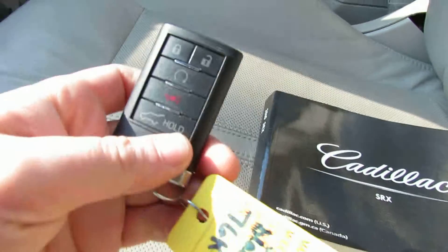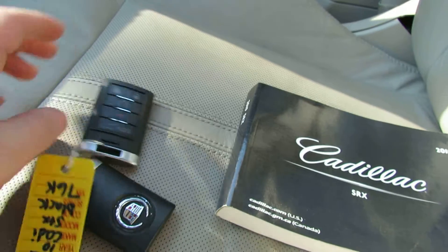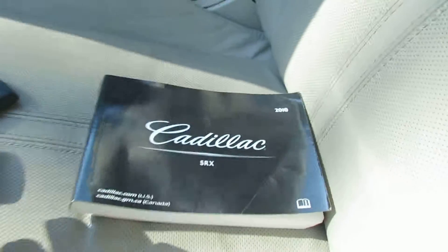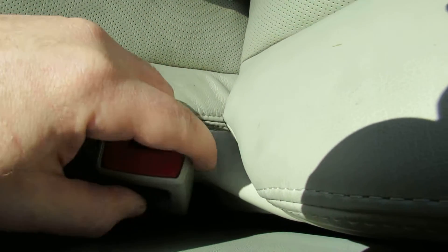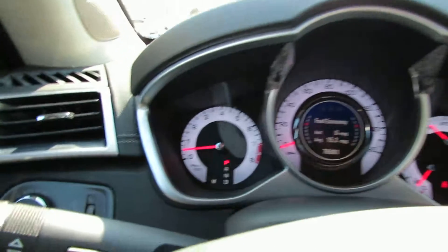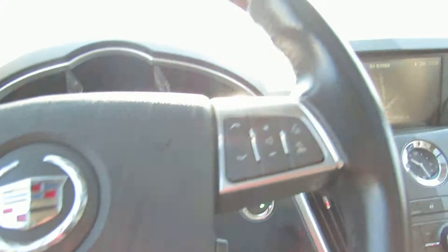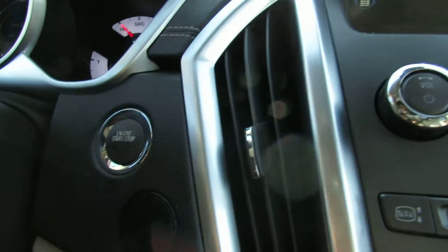Here you have two keys, it has a remote start. You can unlock the trunk. Here's your owner's manual, and look, they even put a little bit of cloth right here for more protection. You also have Tiptronic mode. Get you a nice Cadillac SUV. Also have push to start.